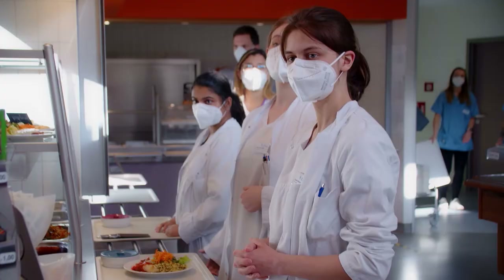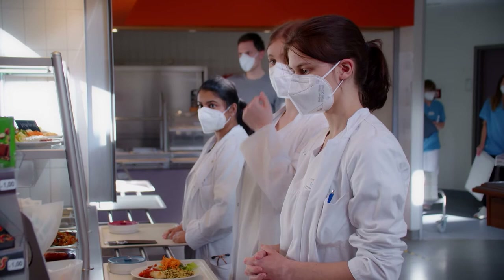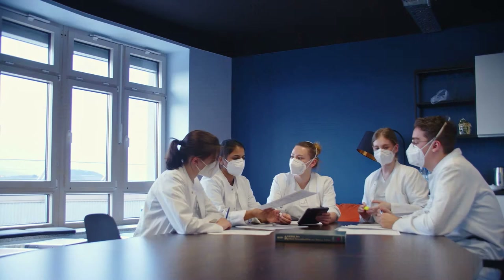At lunchtime, it's off to the hospital's own cafeteria, where we enjoy our daily free-of-charge lunch. The sun-drenched premises are a great place to unwind and recharge our batteries.